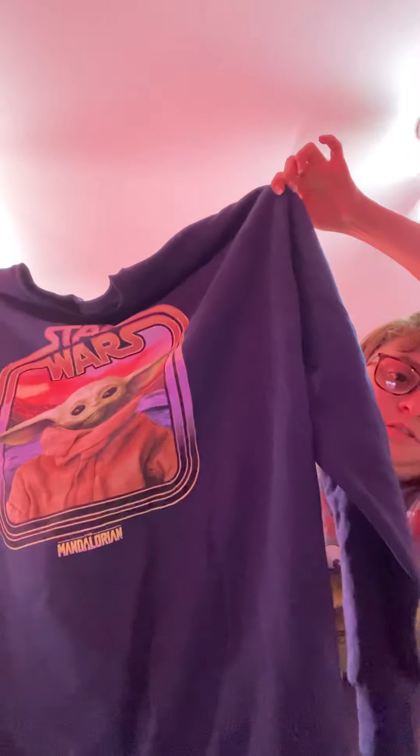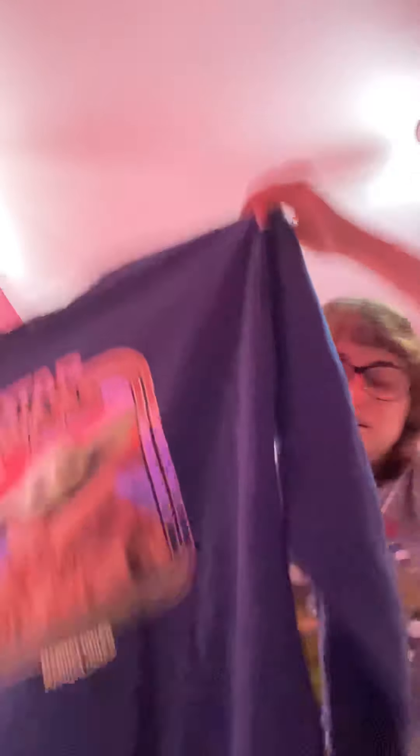I got it in the juniors section, extra large. I got this Baby Yoda Child frame sweatshirt in the color navy, extra large, and I got it for $14.40 — because it was in the clearance section. This is so cute, you guys. I am obsessed with this. I can't wait to wear it with leggings, joggers, some jeans — like, anything, technically. I love sweaters this time of year.